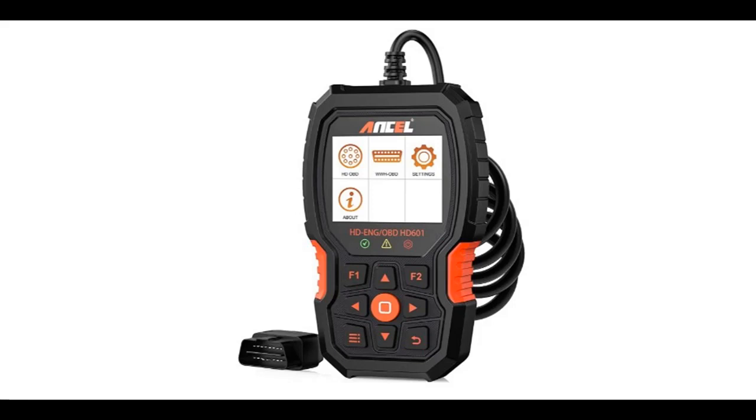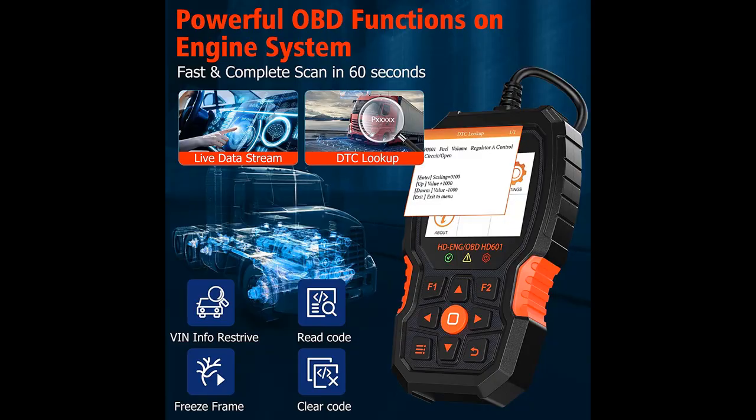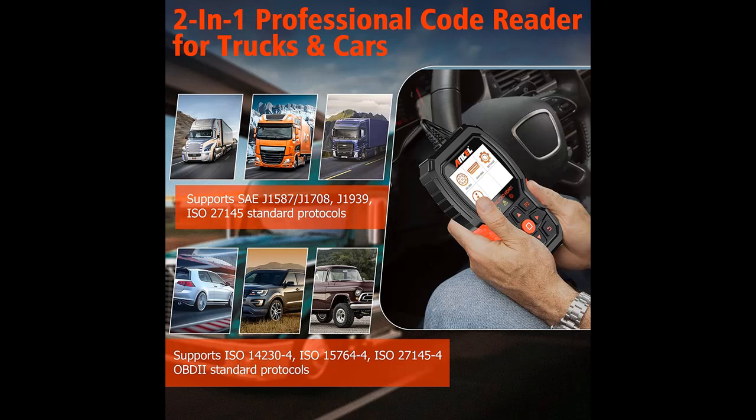Here is a short picture overview of the Ancel HD601 full system heavy duty truck scan tool — an HD OBD diesel auto diagnostic scanner and OBD2 code reader for Freightliner, Cummins, PayCar, Detroit, and International. This is the 2022 Elite Version.